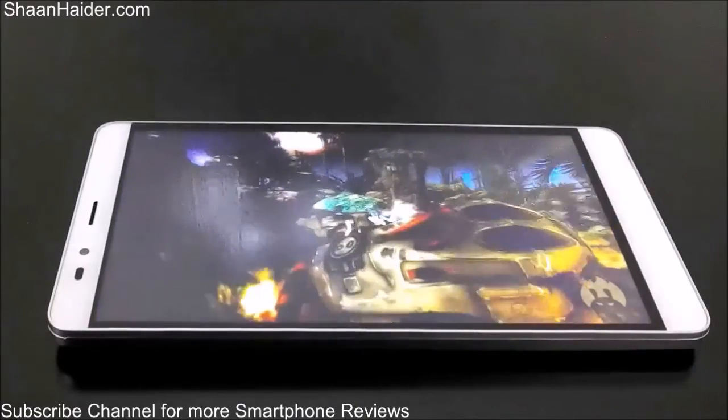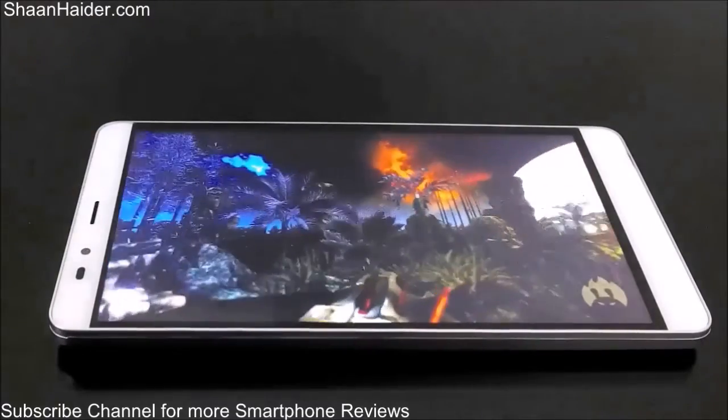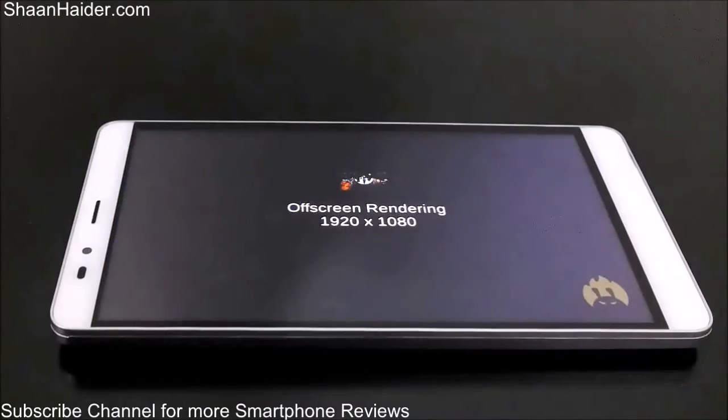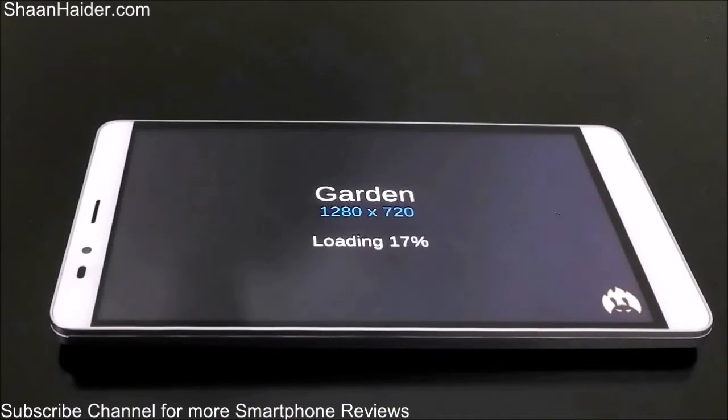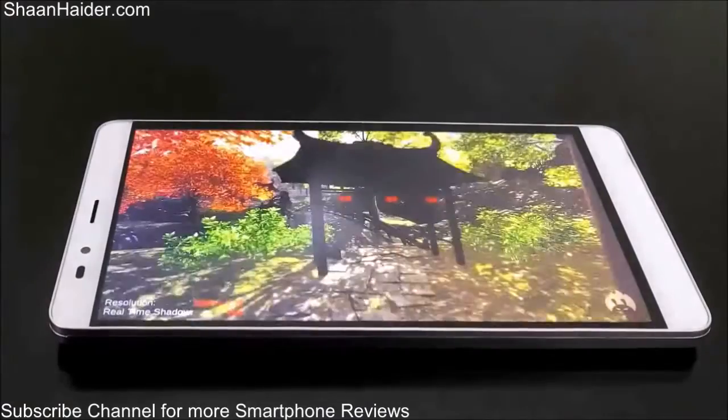Right now the 3D graphics test is going on. Now the 2D graphics test is going on.